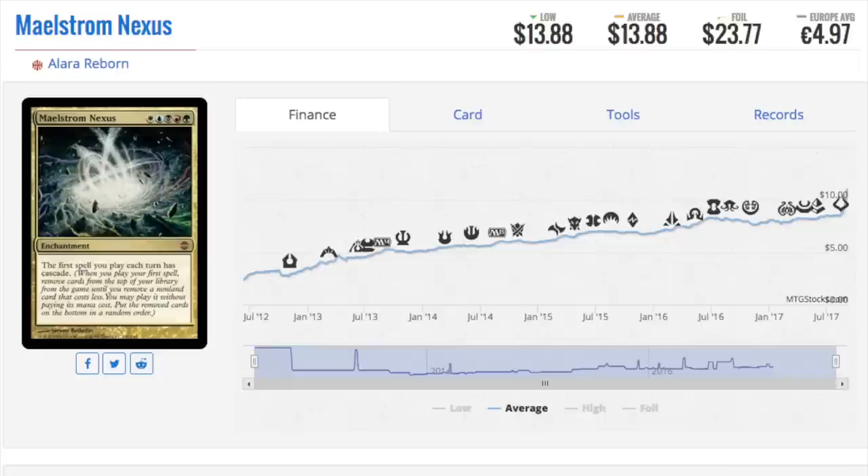Next: Maelstrom Nexus. I will be the first to tell you I own many copies of this card and I'm going to hold them. Could it be reprinted in Iconic Masters or 25th Anniversary? Yes. But I like the graph — nice and steady growth, a little spike here and there, but relatively steady. It's not abnormal; it's just a card being played, getting older. Five colors is something kind of interesting in the dragon deck. When you look at this card and ask yourself, is this something people want to play in EDH? The answer is yes.